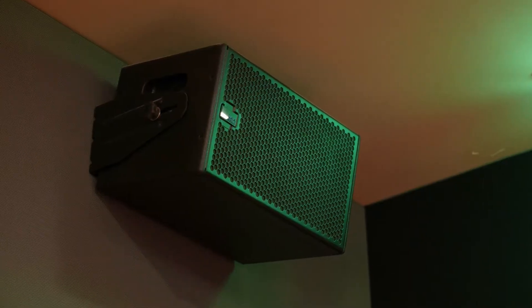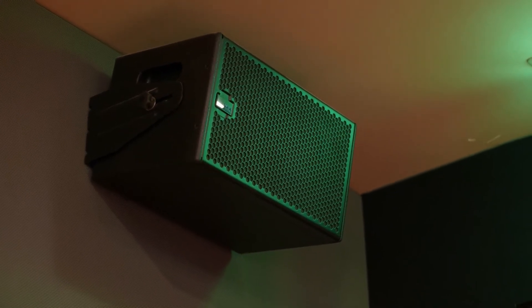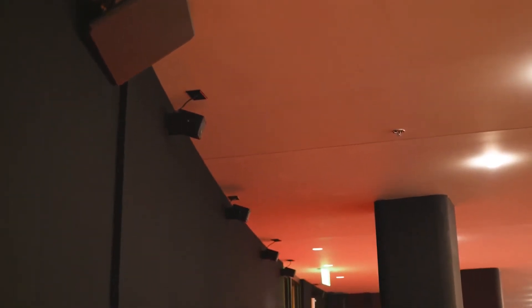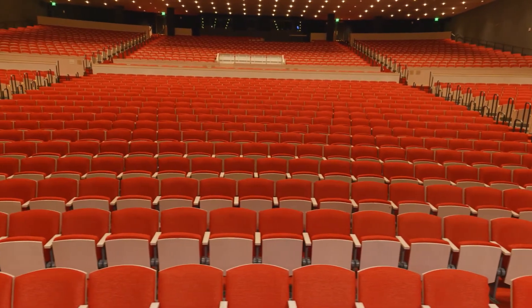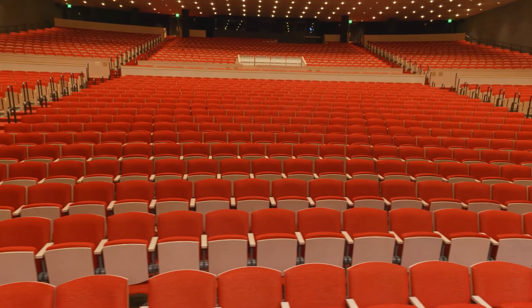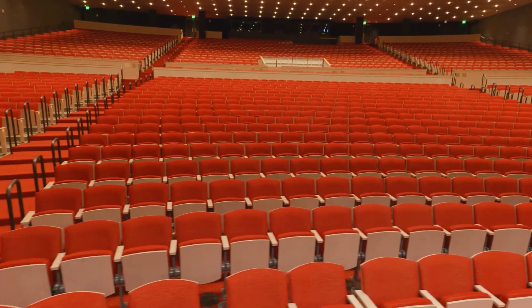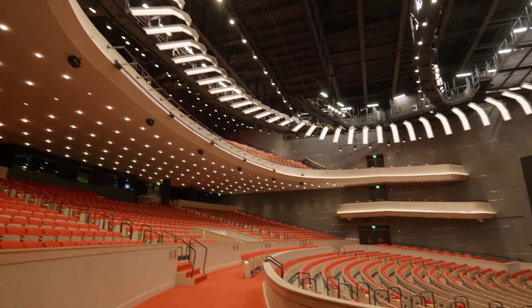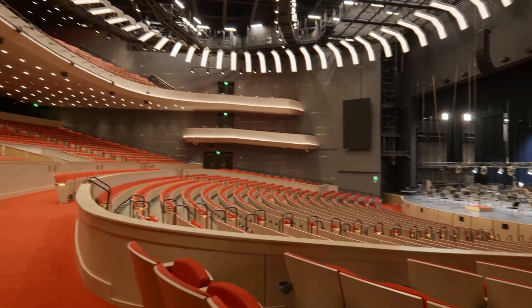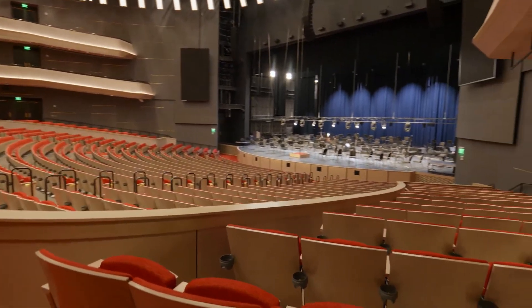After Constellation has been installed in the venue, with the appropriate design, calibration, and tuning services, the venue is provided a simple user interface. The finalized system provides custom presets, so the end user can change acoustic parameters quickly and easily to meet their needs. Not only can we change the reverberation time of the room, but we can change the distribution and density of reflections in the space, providing a truly powerful and flexible solution.